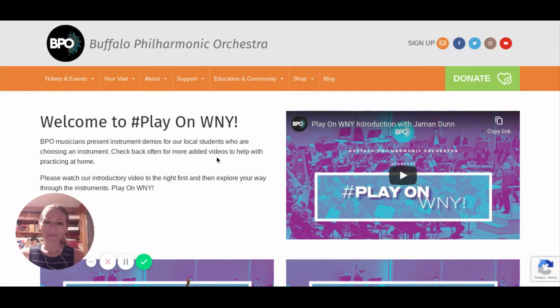I want to share the introduction with you because Jamon, our assistant conductor of the Buffalo Philharmonic Orchestra, is a great host and he has a few things to share with you that will set you up for this experience of looking around at the instruments of the Buffalo Philharmonic. So let's take a look.